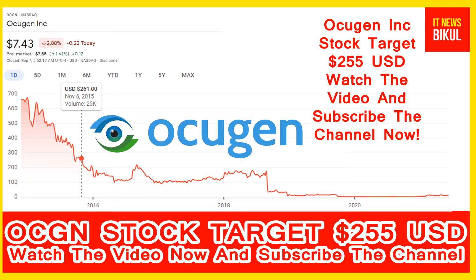The company is developing OCU200, a novel biologic product candidate to treat diabetic macular edema (DME), diabetic retinopathy (DR), and wet AMD. OCU400 is its first product candidate being developed with its modifier gene therapy platform. Ocugen is in the healthcare sector under the biotechnology industry, and its headquarters is located in Malvern, United States.